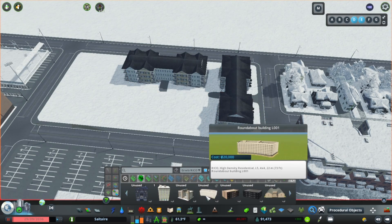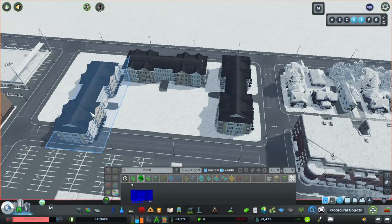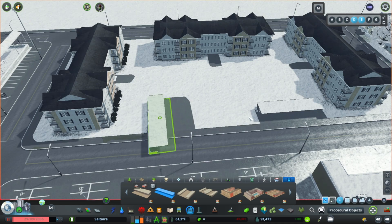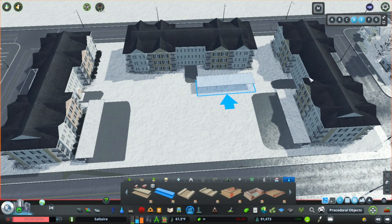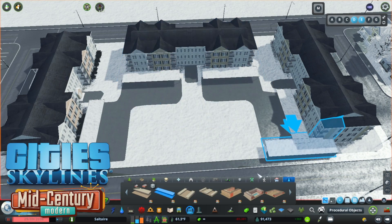For this particular apartment complex, I wanted to make the type of multi-family housing that is more typical of traditional suburban areas, still somewhat auto-oriented. One thing that the game has been missing for a while was the covered parking that is common in these types of complexes. These carport assets are part of the mid-century modern pack, and work great in builds like this.